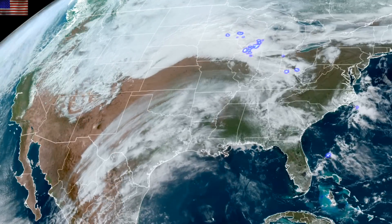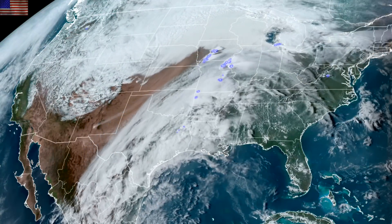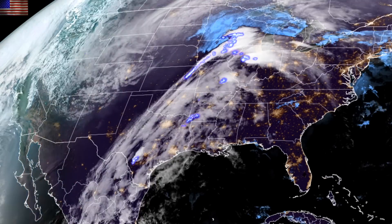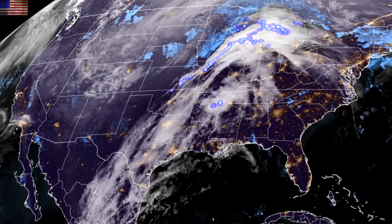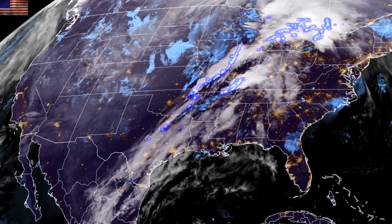Here's the geo-color look from GOES satellites with the lightning overlay. You can see where the storm lines were and where the energetic activity was taking place. Those storms are moving eastward and continue to present considerable threats as they freight train across the country.